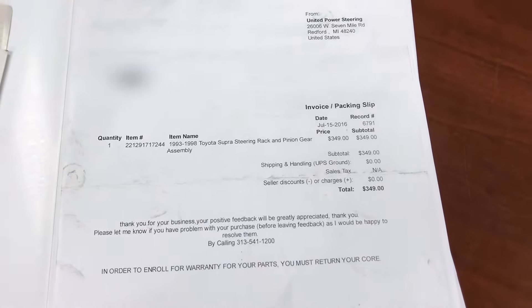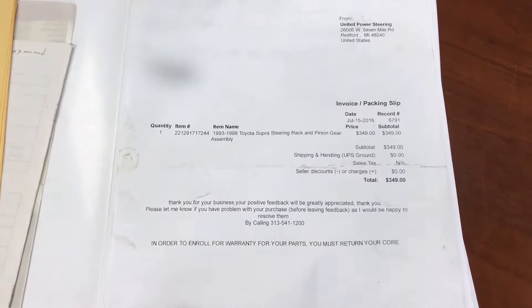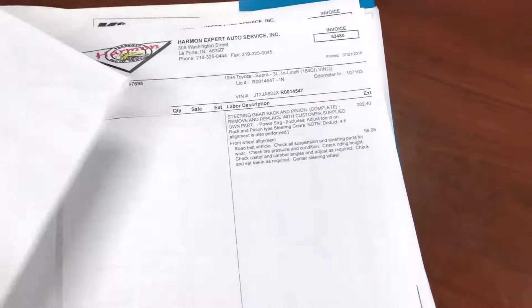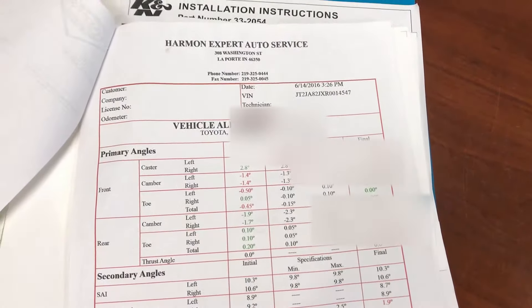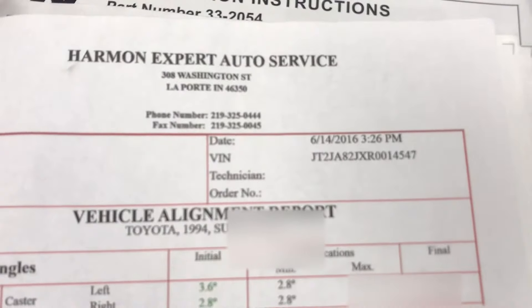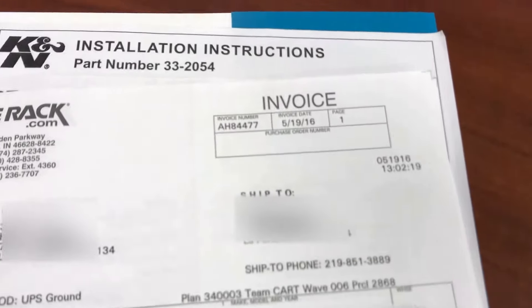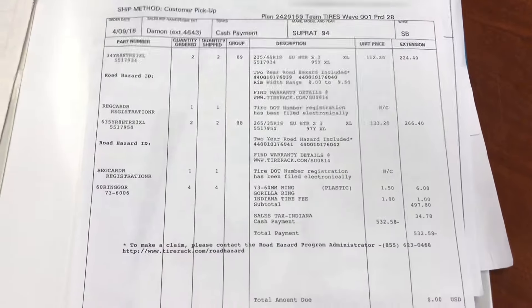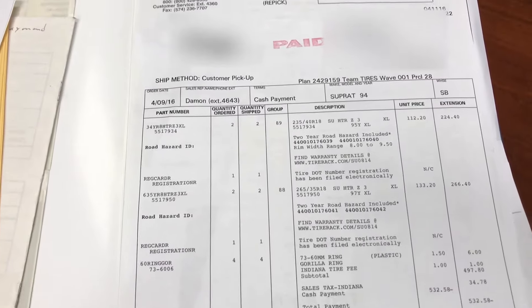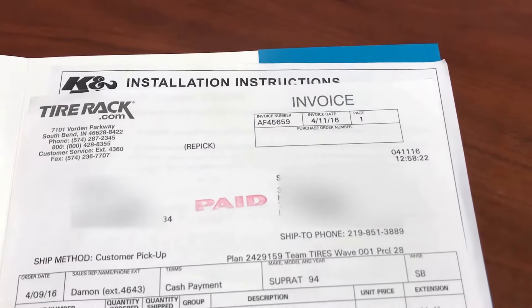Here is the receipt for the rack and pinion. The previous owner kept this in collector's car shape, so all receipts stay with the car. There's the rack and pinion receipt for installation. Here's the alignment with the alignment specs — all of this was done in 2016, not long ago. New brake pads and rotors were also installed in May 2016. And new tires were just done last year, so the tires are very good — they're maybe a year, year and a half old.